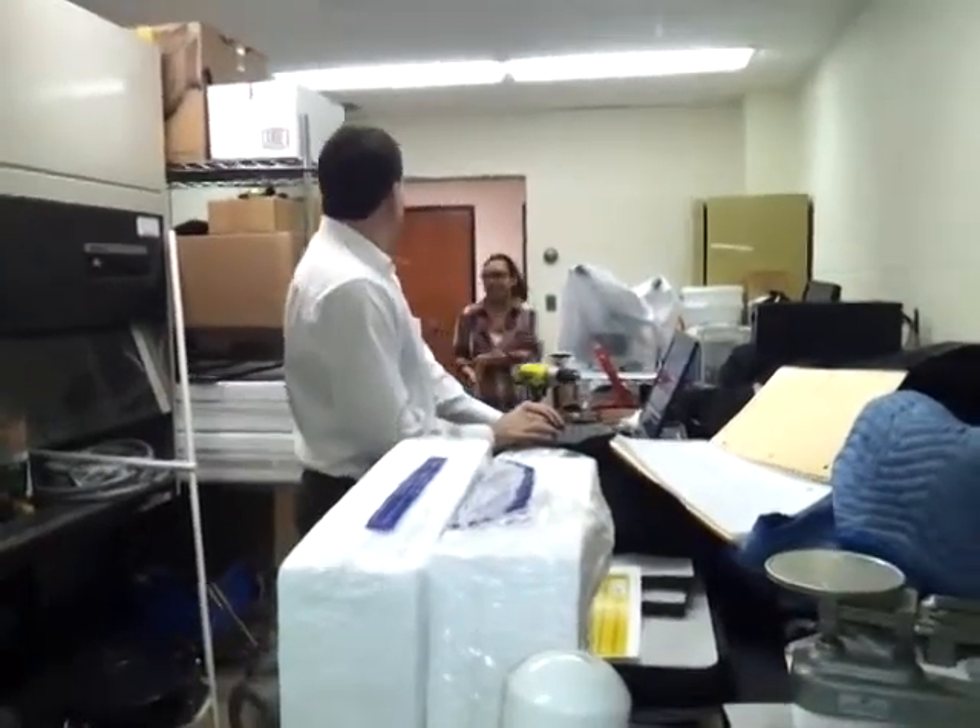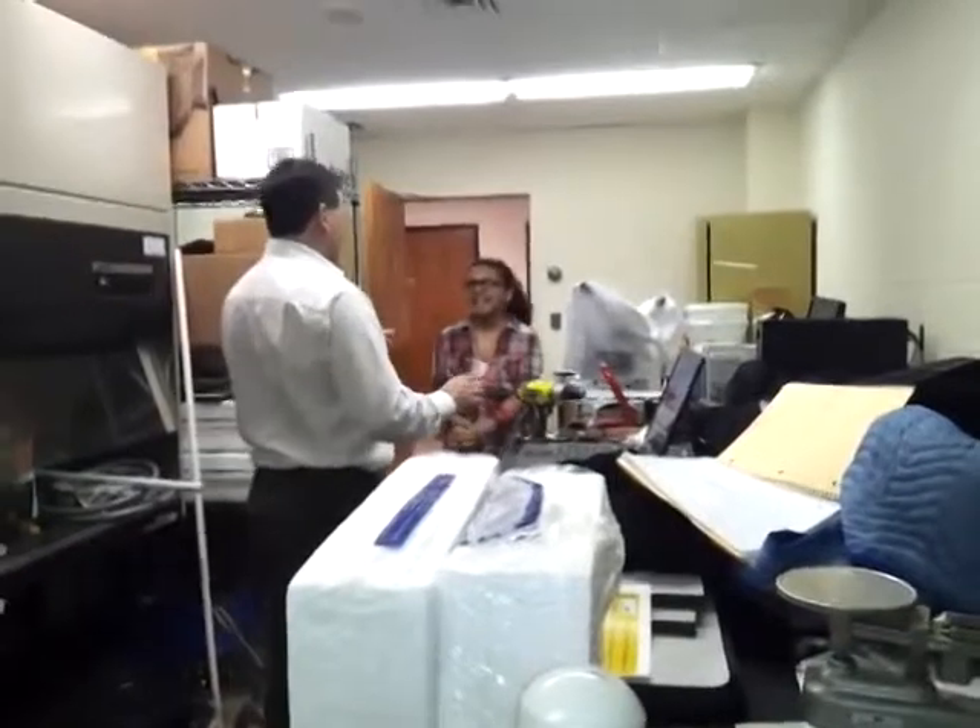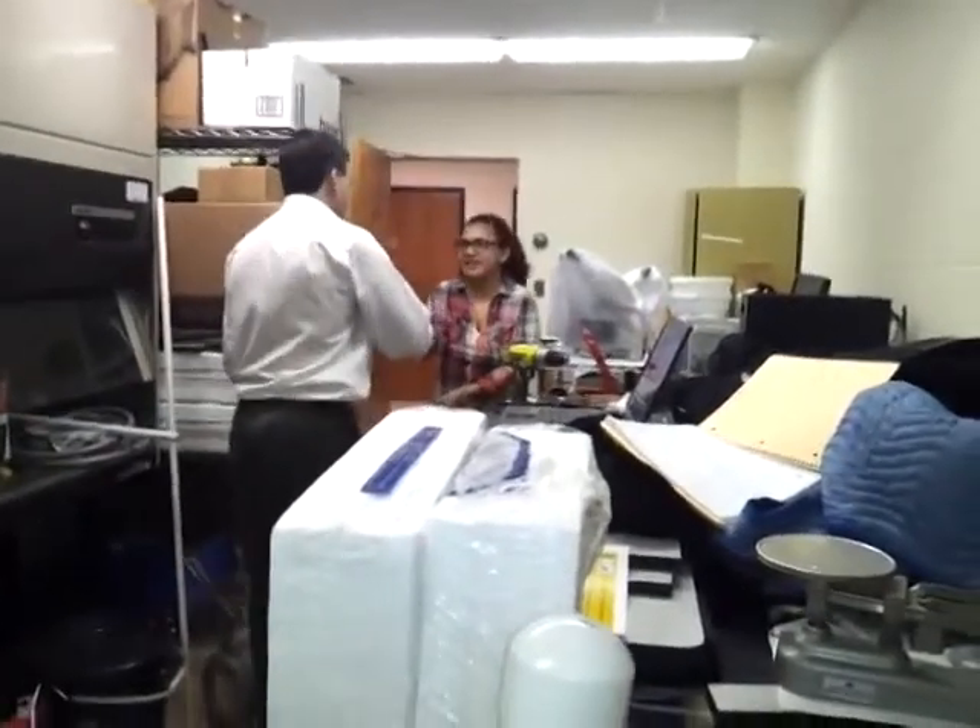Hello, I'm looking for Dr. Payne. Yes, you must be Swimmy. Yes, I received your email.